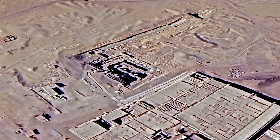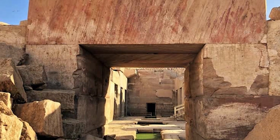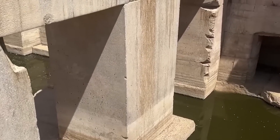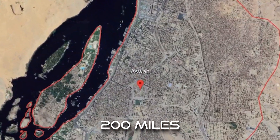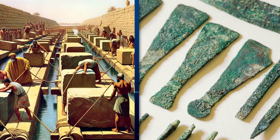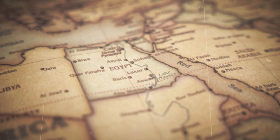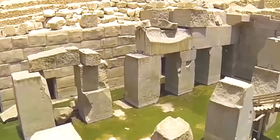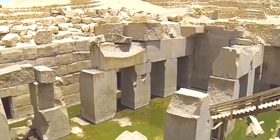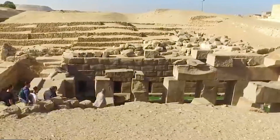The sheer scale of the Osirion is awe-inspiring. The core of the structure is composed of massive rose granite blocks, some of which weigh an astonishing 100 tons. These immense stones were quarried from Aswan, located over 200 miles to the south, a logistical challenge that seems insurmountable given the tools and technology traditionally attributed to the Egyptians of the time. Moving these massive blocks across hundreds of miles of desert and precisely positioning them far from the Nile is a feat that defies explanation.